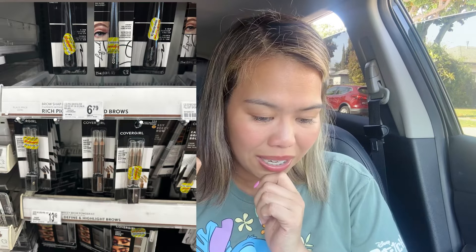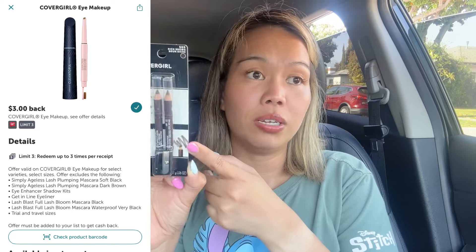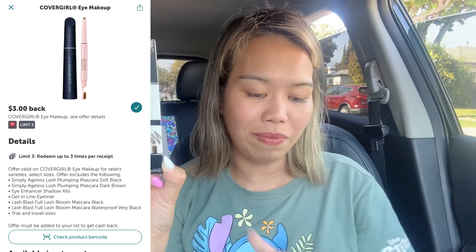The last item I grabbed to push my transaction over $40 was a CoverGirl pencil at $6.79. We have a $3 digital coupon and also a $3 Ibotta rebate for the CoverGirl, making it 79 cents.